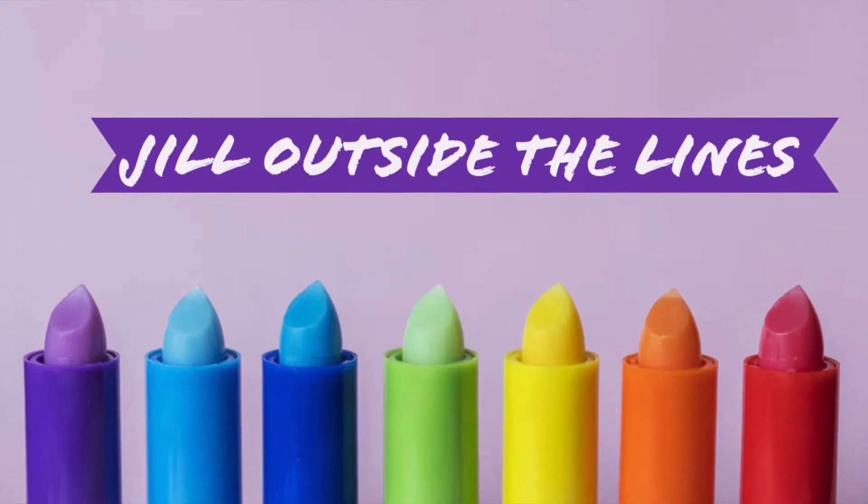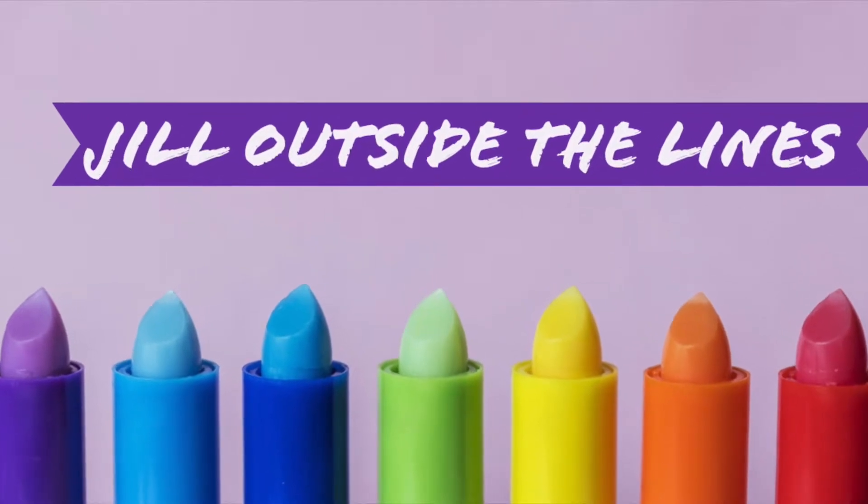It is the first day of Christmas vacation and I have my winter Nick box, so I think we're off to a pretty good start. Let's crack this puppy open and see what Nickelodeon has sent us — this good box of childhood nostalgia.